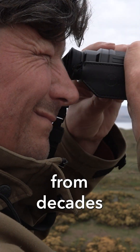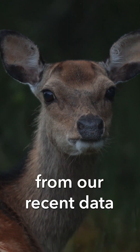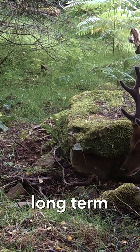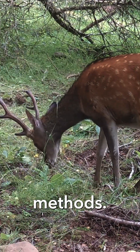This paper comes from decades of observations and experience that our deer stalkers have, and also from our recent data that we've been recording on where deer are browsing, the damage they're causing, and where they're being culled. We're combining long-term direct experience with the latest scientific research and observational methods.